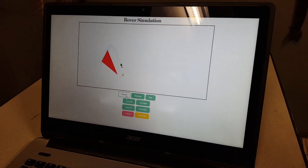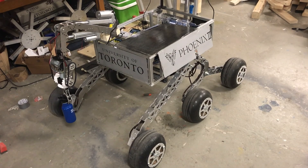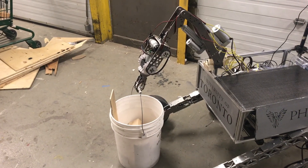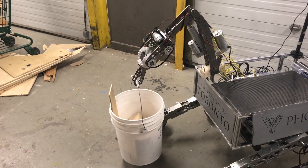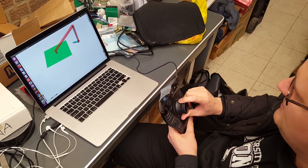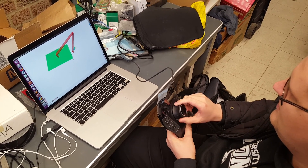Our rover's arm uses aluminum linkages connected in a 6-degree-of-freedom configuration. This year we are using high-torque, lightweight DC motors and linear actuators with rotary encoders to control each joint angle of our arm with high precision. Using our highly successful inverse kinematics algorithms from last year, we are able to control the arm intuitively using a 6-degree-of-freedom joystick, allowing the end effector to quickly move towards the desired goal of focus.